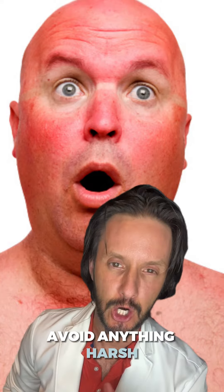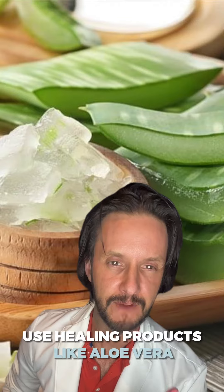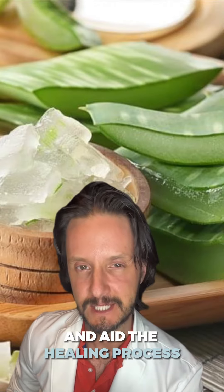Avoid anything harsh, including soaps, and do not scrub your skin. Use healing products like aloe vera or moisturizers that are targeted towards sunburn, which can help soothe and aid the healing process.